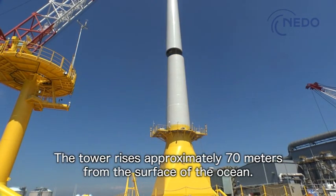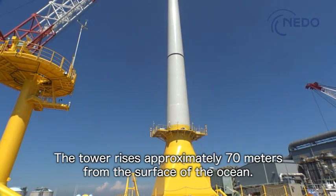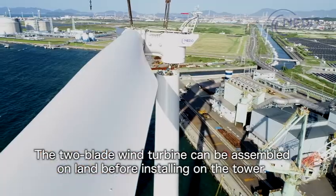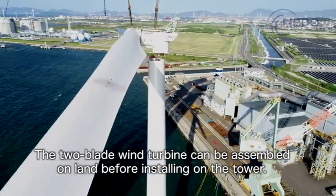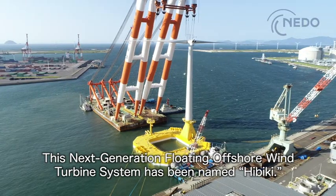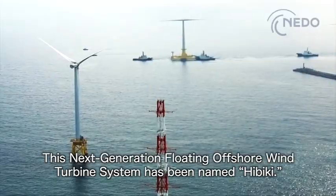The tower rises approximately 70 meters from the surface of the ocean. The two-blade wind turbine can be assembled on land before installing on the tower. This next generation floating offshore wind turbine system has been named Hibiki.